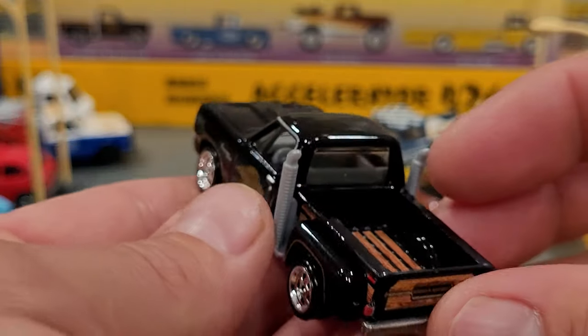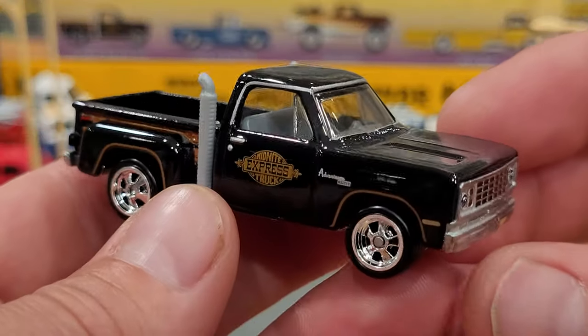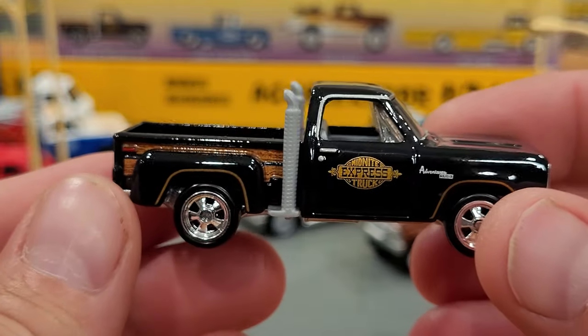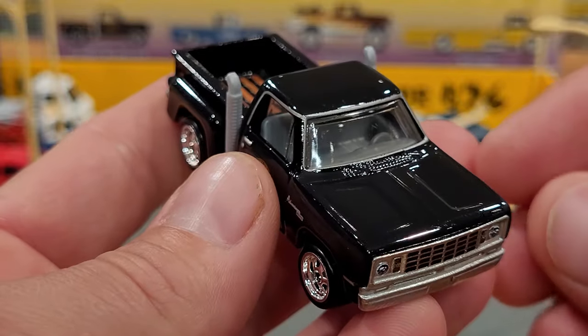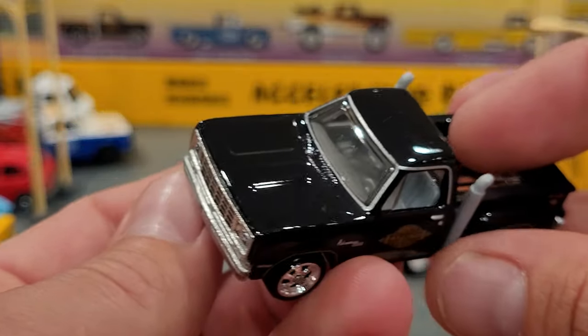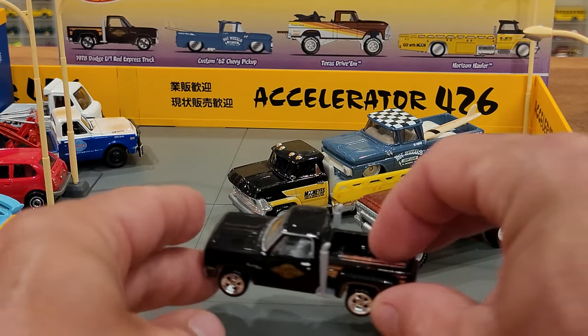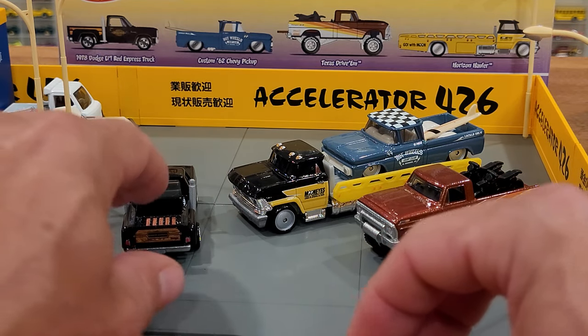I think this truck is probably going to go up a lot in value for Hot Wheels collectors out there, and I think maybe Mattel knows that — which is why this set was priced at $50 Canadian, which I expect equates to about $35 to $40 US. I found this at Walmart; it does not say Walmart exclusive anywhere.